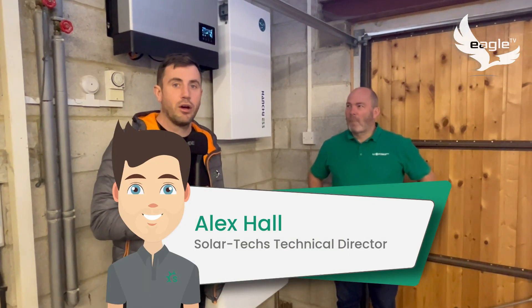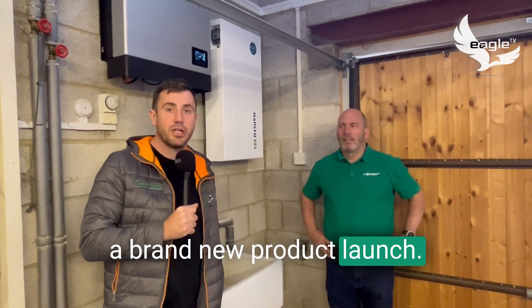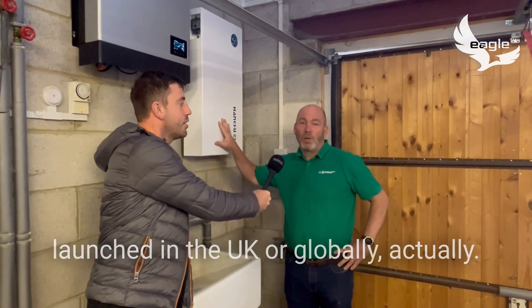Hi guys, I'm over in Micklethwaite with Jake from Infinity Innovations and we're really excited to discuss a brand new product launch. This is the first installation of the newest, safest battery technology to be launched in the UK.